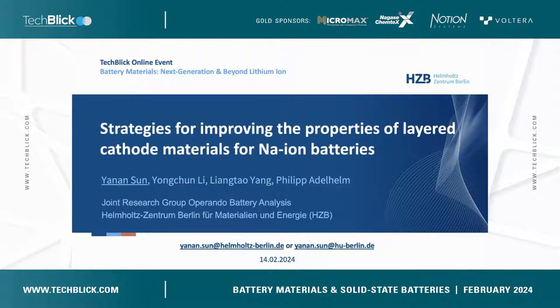Now you can see my slides. Thank you. Thanks for the introduction and thanks for the nice organization by TechBlink. I'm Yanan Sun and I'm a postdoc from Professor Philip Atherham's group. Today, I'm very glad to share our recent work on layered cathode materials for sodium ion batteries.